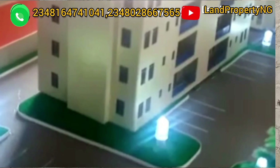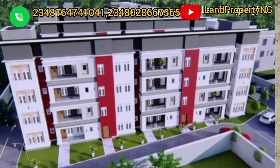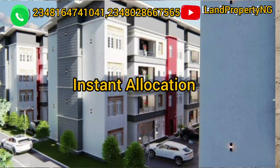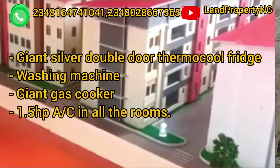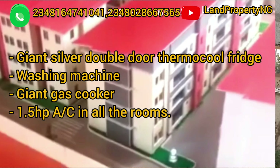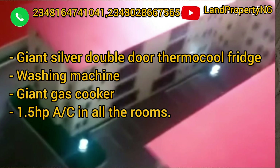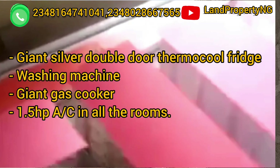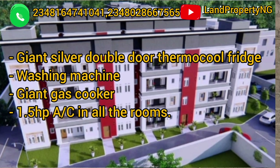There's a promo currently going on at Treasure Homes in Elasa Madja. If you decide to pay outright, you will receive: instant allocation, a washing machine free of charge, a giant gas cooker, a 1.5 horsepower AC unit in all your rooms, and a giant silver double-door Thermocool fridge.